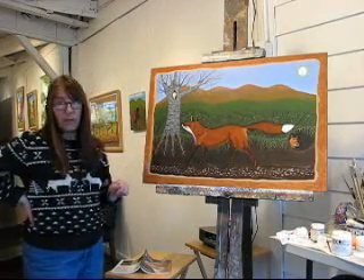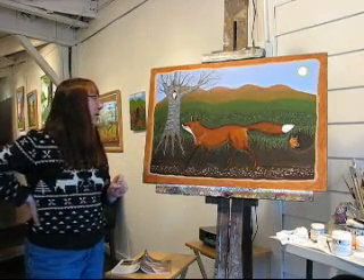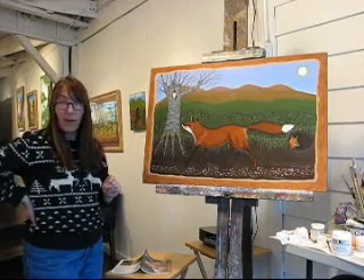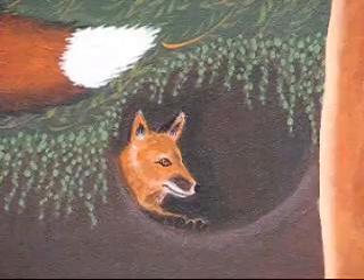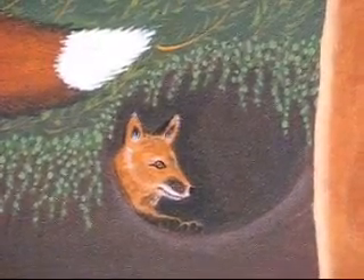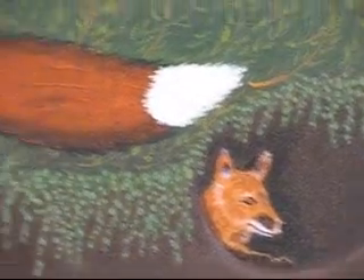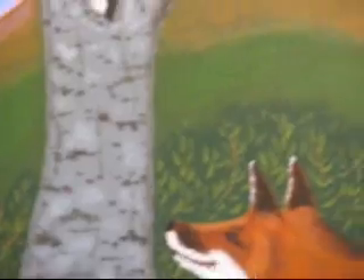I want to do a close-up of this so that you can see better — I don't think from this distance you'll be able to see it. I'll zoom in on that for you. See the little baby in his den. I'll move over — this is going to be bumpy. Maybe get to see the fox's face. And the owl — that's not in focus.